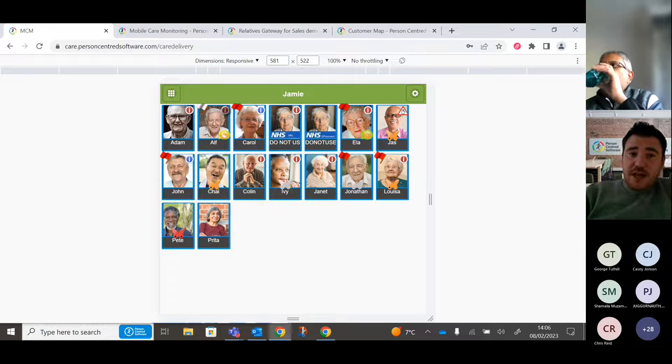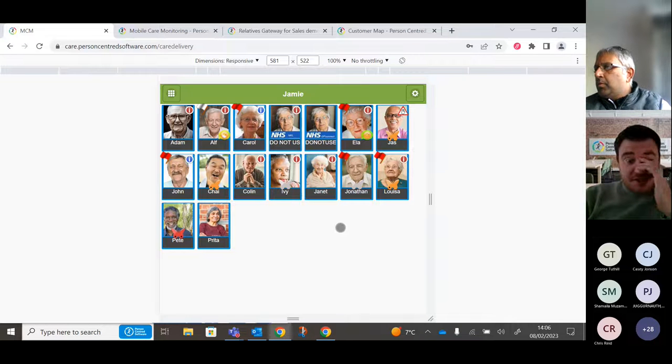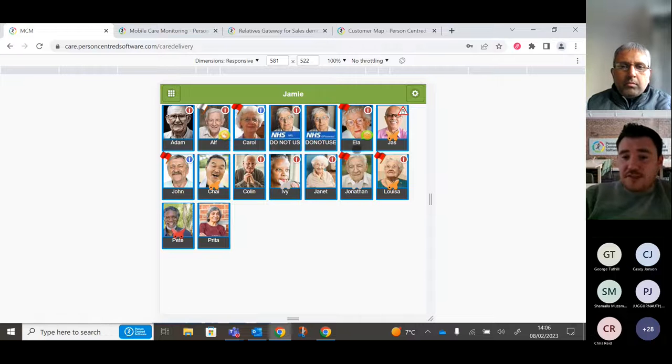Clicking the risks brings up a dialogue box showing physical risks such as diabetes and frequent falls, but also conditions like ADHD, autism, or learning disabilities — all pulled through to the Care App for staff to see. Alf has a red icon, indicating risks plus a DNA CPR in place. For some residents you'll see butterflies, which represent the Six Golden Steps framework for end-of-life palliative care — each butterfly representing a different palliative care stage.